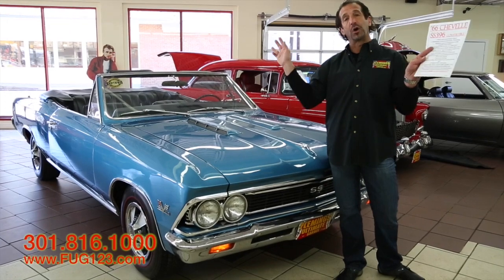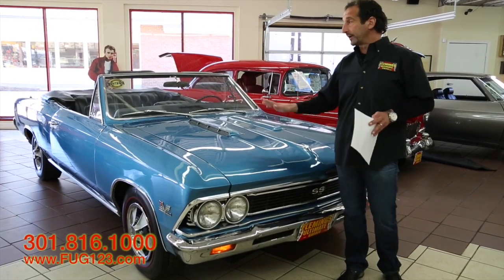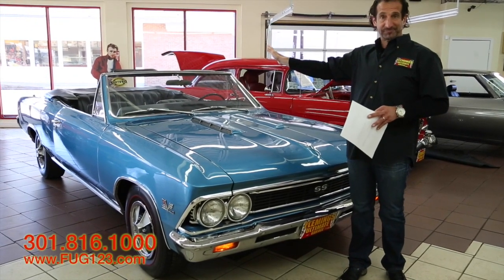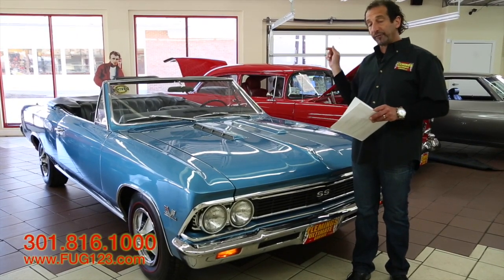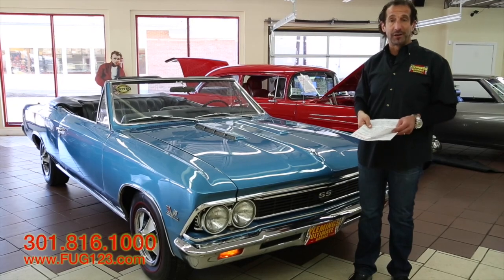The final thing that sets this car way different than any other car out there is the top goes down. You've got a muscle car with a big block and a four-speed, and this is one awesome, awesome investment-grade car.